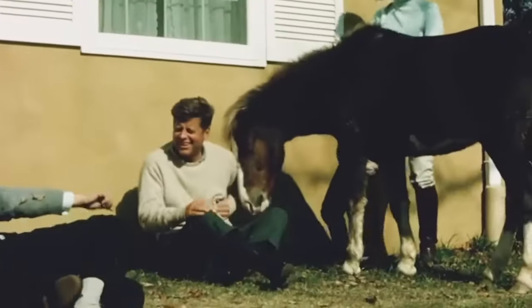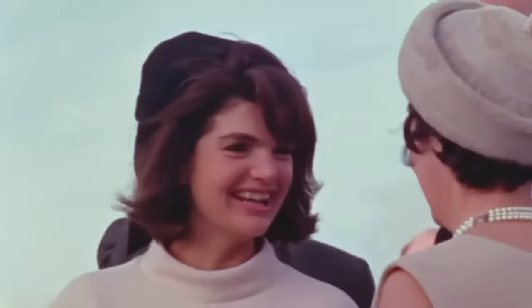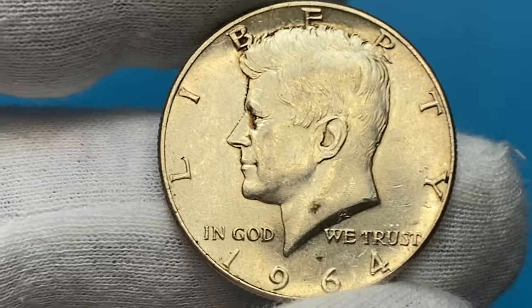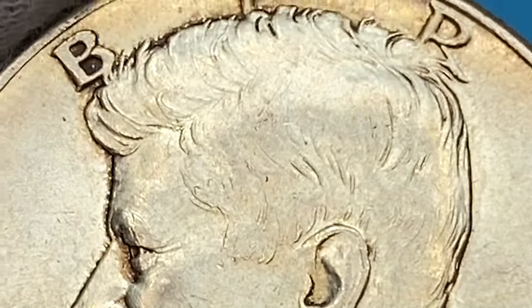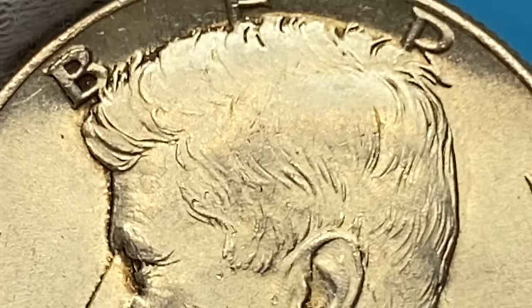Kennedy's portrait was going to be placed on a U.S. quarter. However, Mrs. Kennedy requested for George Washington's portrait to remain on the quarter-dollar instead of her late husband's. By February 1964, the Philadelphia Mint struck its first Kennedy half-dollars for circulation, while the Denver Mint had already struck them just a week earlier.